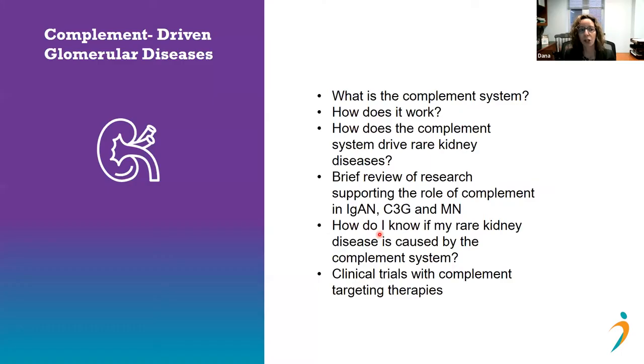Today we're going to talk about what we're increasingly referring to globally as complement-driven glomerular diseases. I was tasked to answer several questions: What is the complement system? How does it work? How does the complement system drive rare kidney diseases? We'll have a brief overview of research supporting the role of complement in three diseases — IgA nephropathy, C3 glomerulopathy, and membranous nephropathy — and we'll briefly discuss ongoing clinical trials with complement-targeting therapies.